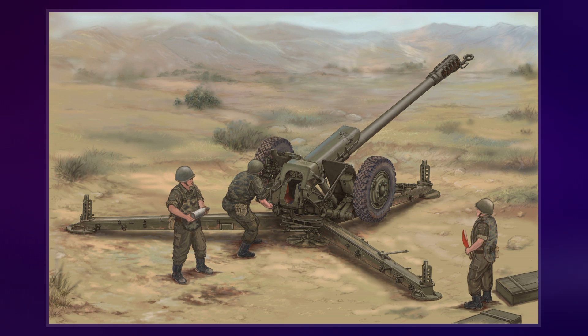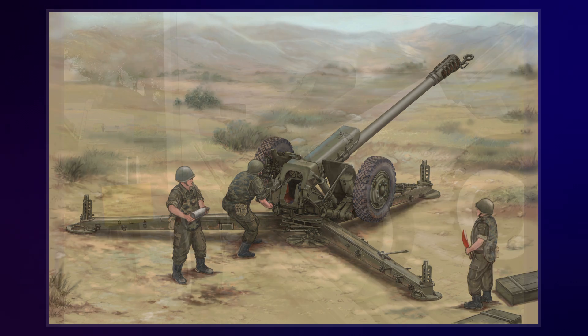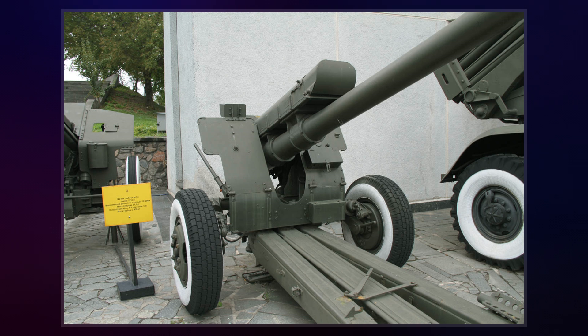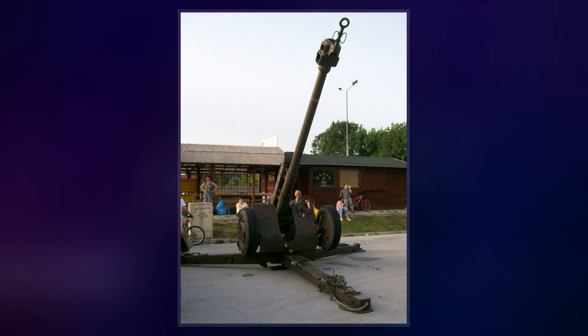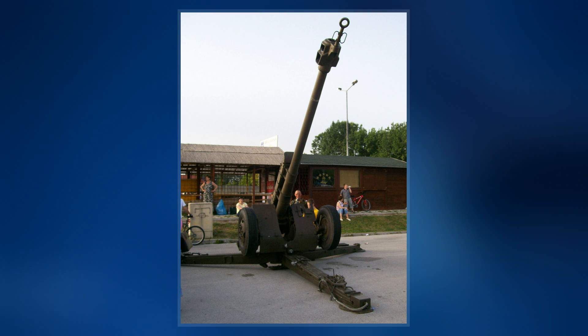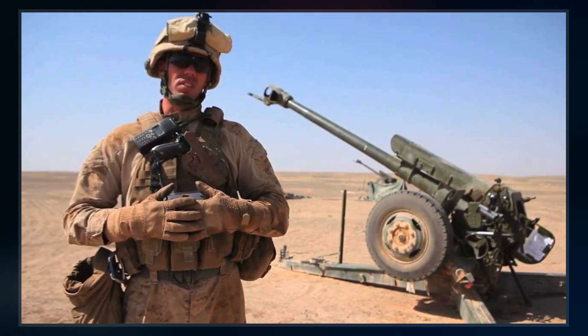With its striking three-leg mounting, the D-30 can be rapidly traversed through 360 degrees. Although no longer manufactured in the nations of the former Soviet Union, the D-30 is still manufactured internationally and is in service in more than 60 countries' armed forces.